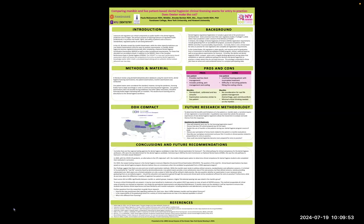The title of our poster is Comparing Mannequin and Live Patient Dental Hygienist Clinical Licensing Exams for Entry to Practice. Does Dexter Make the Cut? Our poster reflects licensure and regulation in Canada as well as in the United States. As dental professionals, we understand the importance of licensure and regulation to public health and in the dental hygiene profession, as its primary purpose is to protect the health, the rights, and safety of patients, and to ensure a standardized and regulated quality of care being delivered.